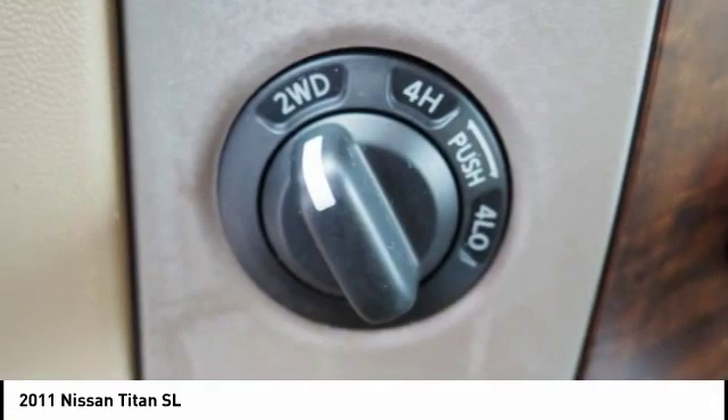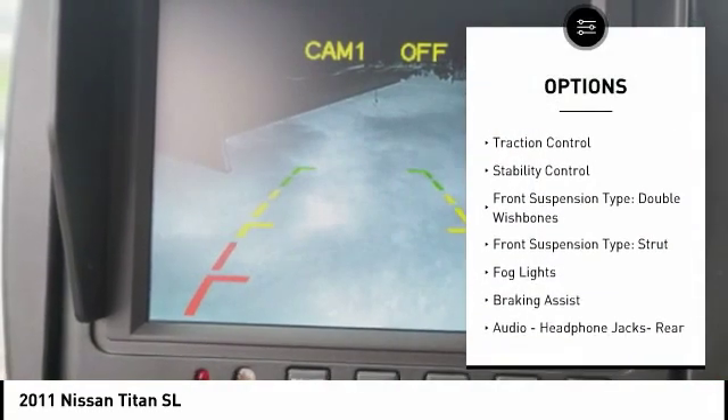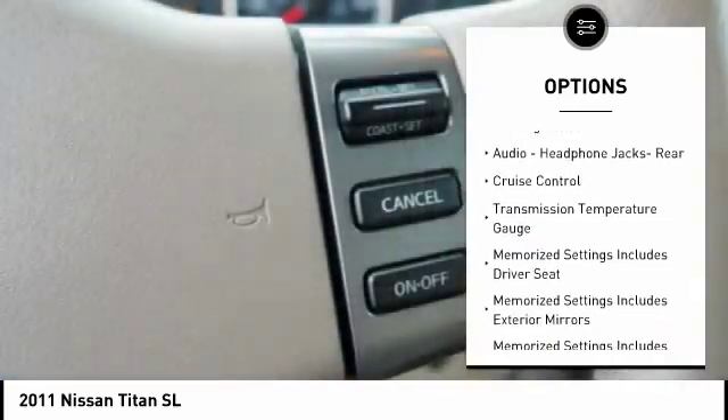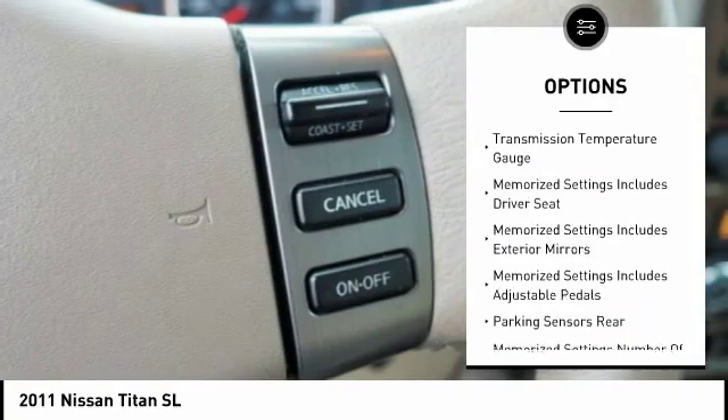Here are some of this vehicle's great options: power windows with safety reverse, traction control, stability control, front suspension type double wishbones, front suspension type strut.